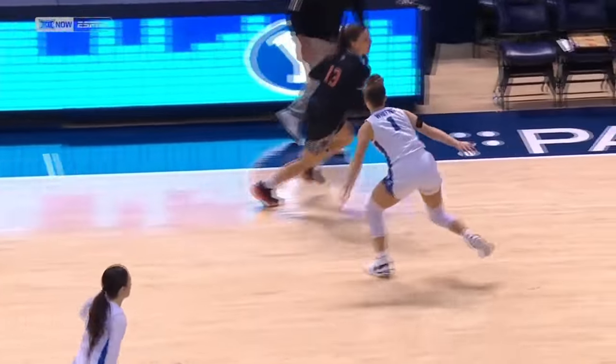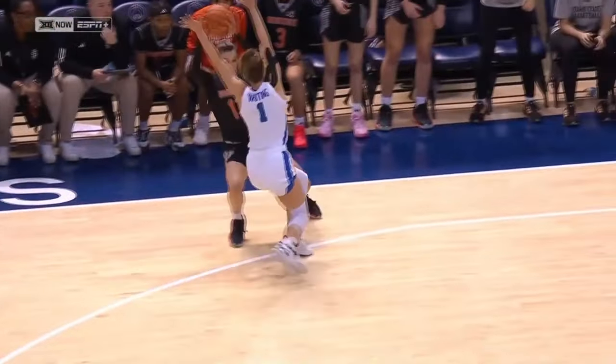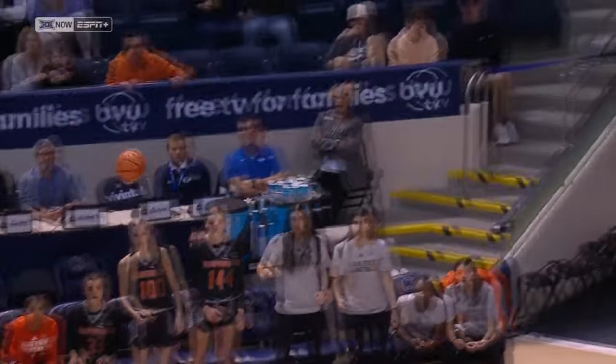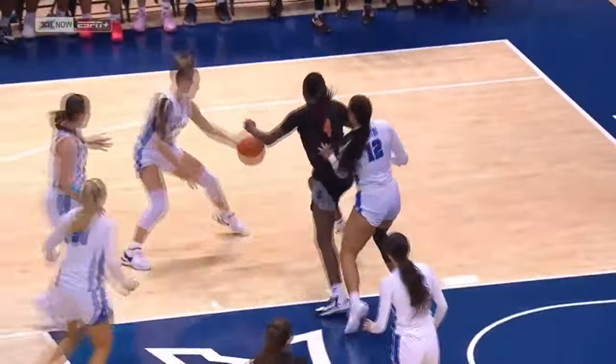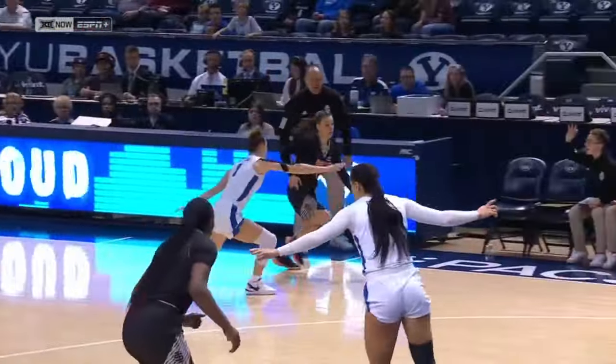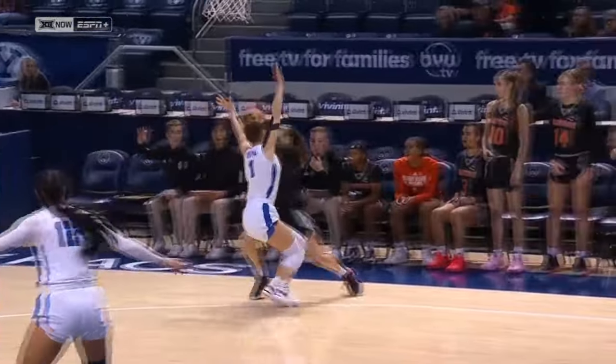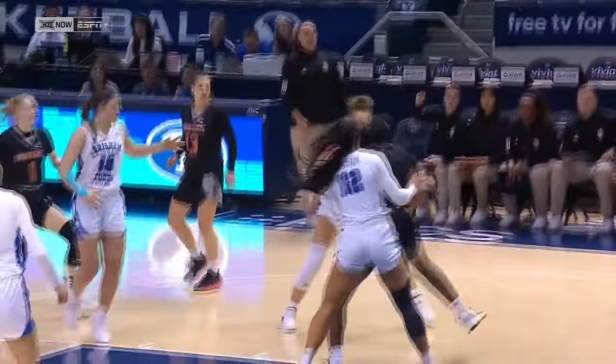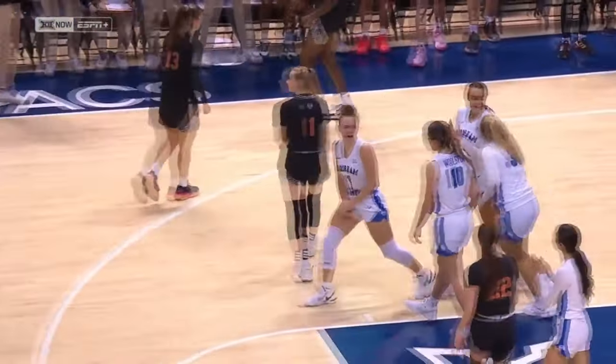Turnovers got BYU back in the ball game. Here's the end — Amari Whiting doing a great job of staying in front of the ball, not reaching, going straight up, got a piece of the basketball. Absolutely got a piece on this — you get credit for a block here — went straight up, got a piece of the ball, didn't foul. Excellent on-ball defense to end this game.